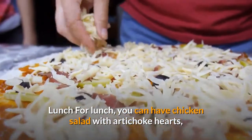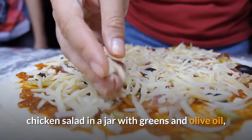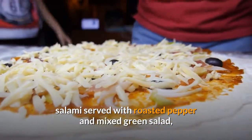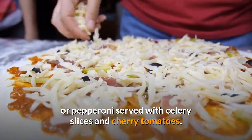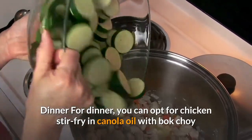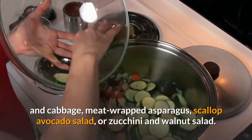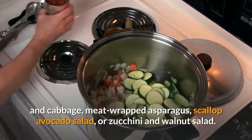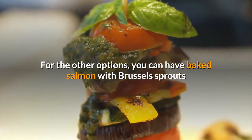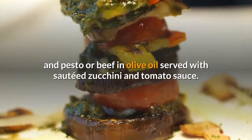For lunch, you can have chicken salad with artichoke hearts, chicken salad in a jar with greens and olive oil, salami served with roasted pepper and mixed green salad, or pepperoni served with celery slices and cherry tomatoes. For dinner, you can opt for chicken stir-fry in canola oil with bok choy and cabbage, meat-wrapped asparagus, scallop avocado salad, zucchini and walnut salad, baked salmon with Brussels sprouts and pesto, or beef in olive oil served with sautéed zucchini and tomato sauce.